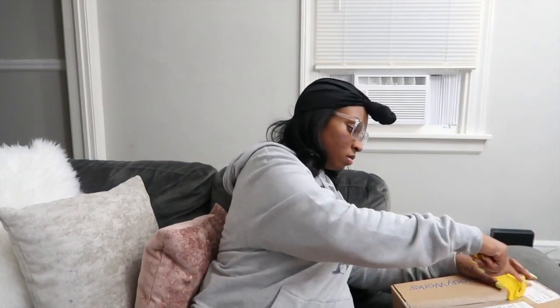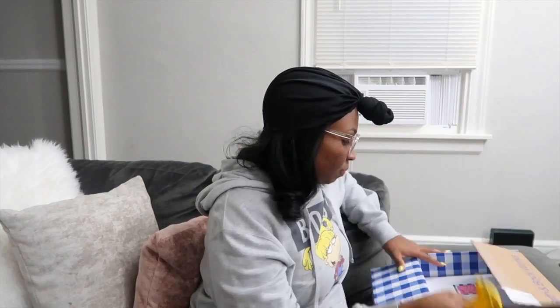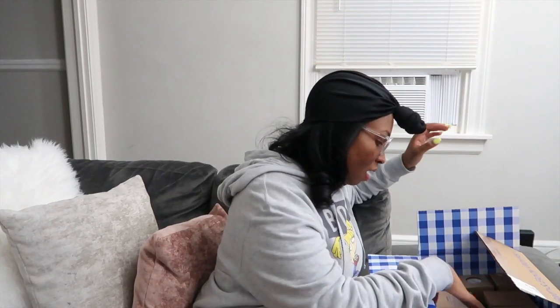A lot of the scents I bought I've never smelled before — they're some of the summer scents. So I'm going to open it and we'll see what they smell like together. I spent $64.17 total. Let's see what these candles are like.